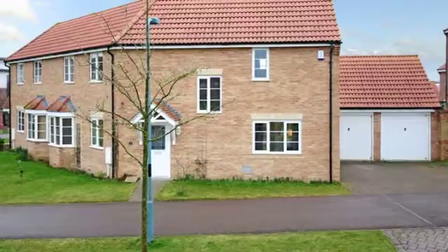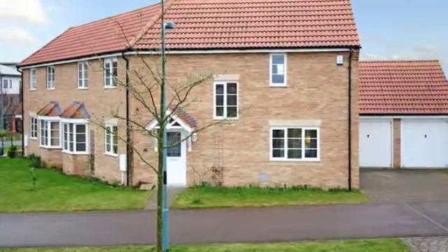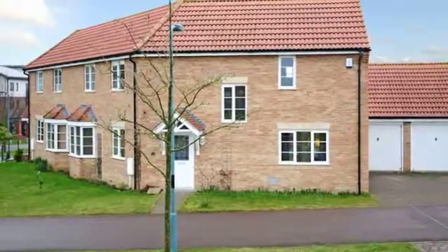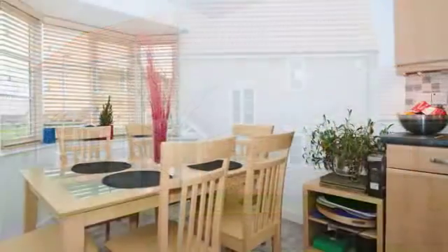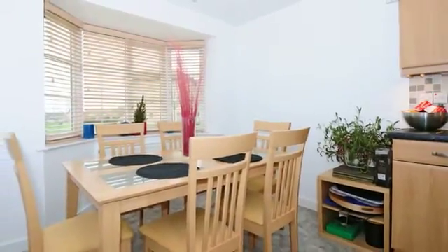This three-bedroom semi-detached property in the Grange Farm area of Milton Keynes is close to local amenities. There is a large kitchen breakfast room with a bay window to the front aspect overlooking parkland.